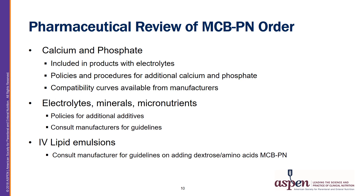A few MCB PN considerations when reviewing the PN order: current MCB PN products contain both calcium and phosphate in their formulations with electrolytes. Additional calcium or phosphate added to these solutions could produce precipitation. Manufacturers of MCB PN have compatibility curves for these solutions, and these should be reviewed if additions to the bag are going to be made. Other additional electrolytes, minerals, and micronutrients can be added to MCB PN bags, and policies should be created to govern what additions are allowed. Currently there is not a lot of data on additional electrolyte additions, so you will need to consult manufacturers for recommendations.